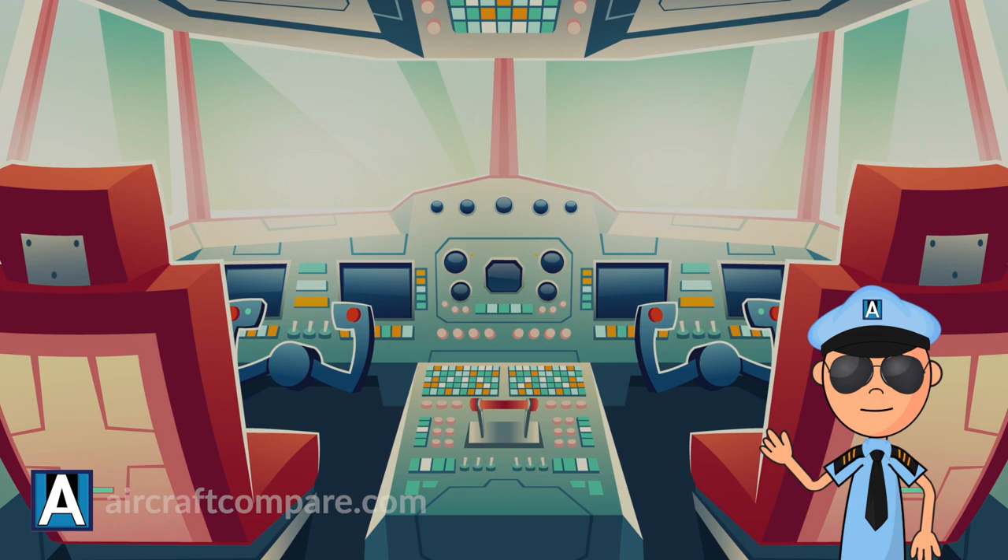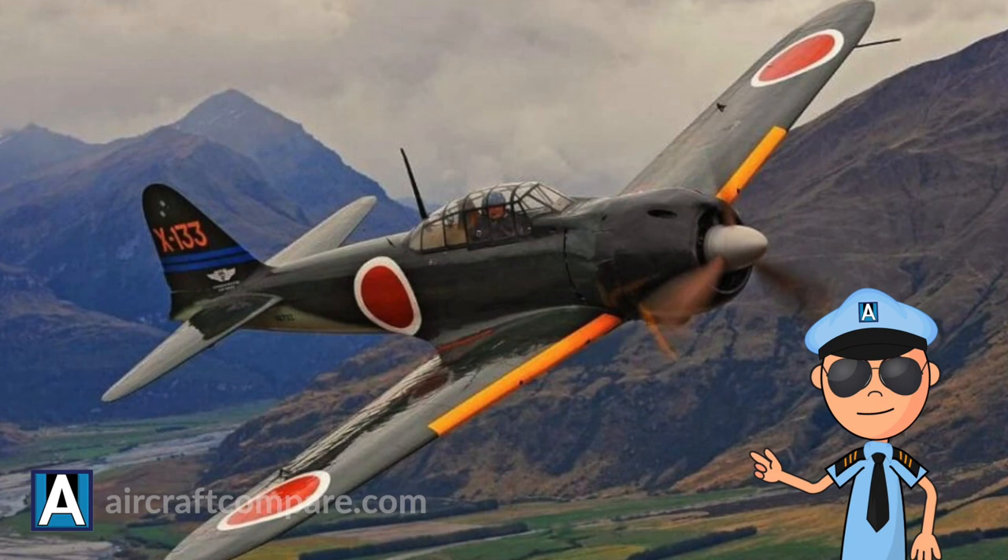Hello and welcome to another AircraftCompare.com video. My name is Tim and I'm your captain today. Our topic of choice today are the most successful Japanese fighter aircraft of World War II.